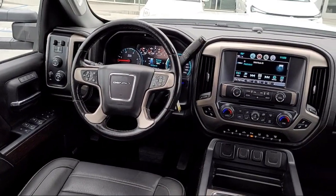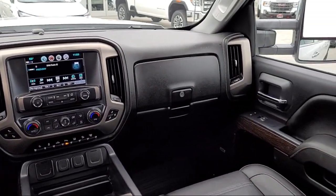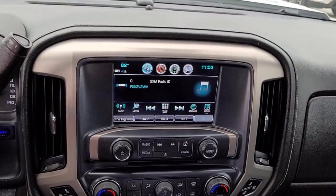We're your home of the complimentary lifetime powertrain warranty, so you can shop with confidence at Gill Buick GMC, your home to five-star service.